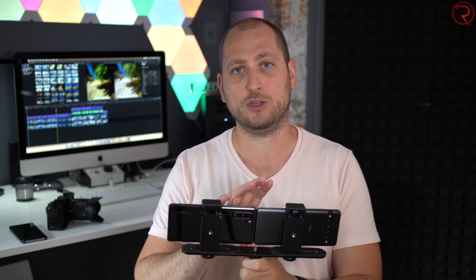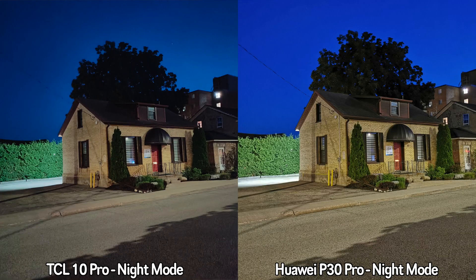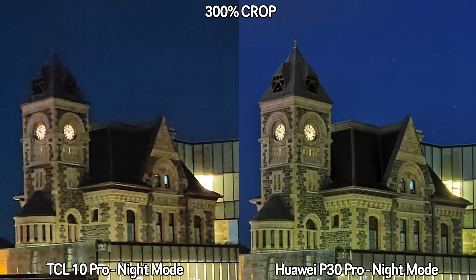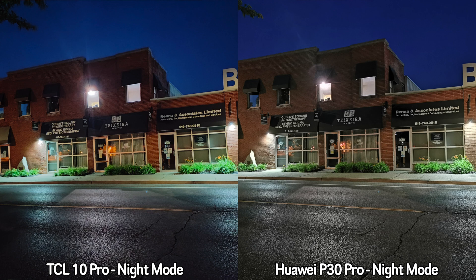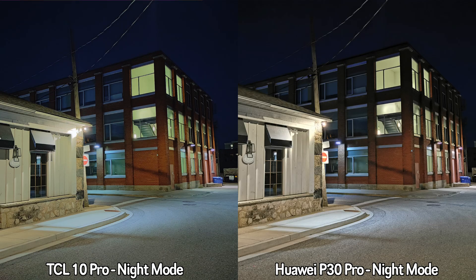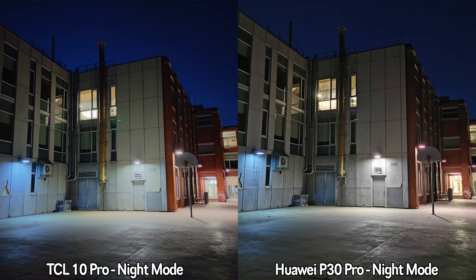Moving on to nighttime pictures — I used the night modes on both devices. Looking at these pictures, the Huawei P30 Pro does better in pretty much every single picture. The pictures look a bit brighter and are much sharper — you can definitely tell the difference when zooming in. For nighttime pictures there's really no comparison; the Huawei P30 Pro does much better than the TCL 10 Pro, though for a phone around $450 the TCL does okay-ish.